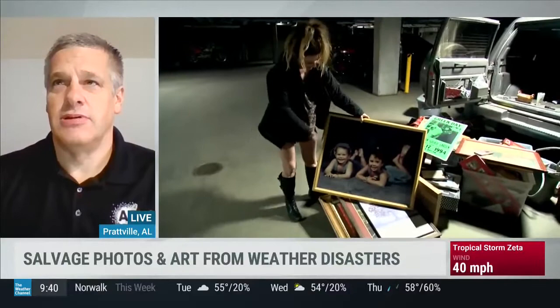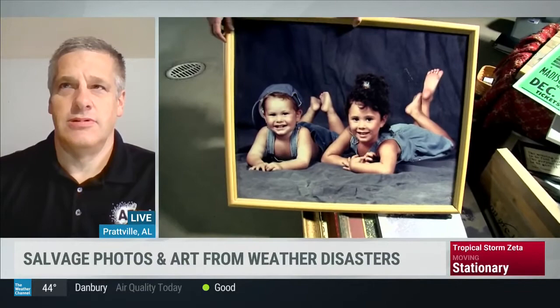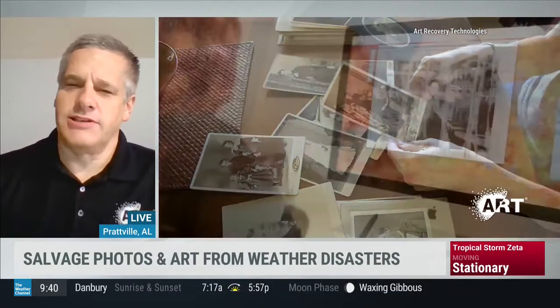So whether it's from a weather disaster or perhaps just an accident, what can people do right now to minimize damage to the pictures or artwork before perhaps sending them to an expert?